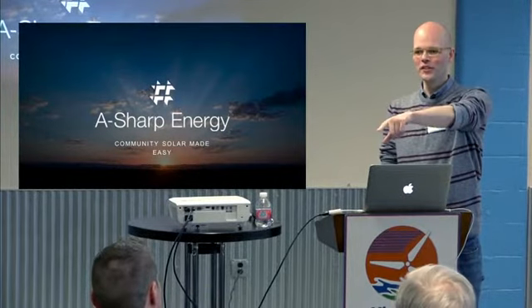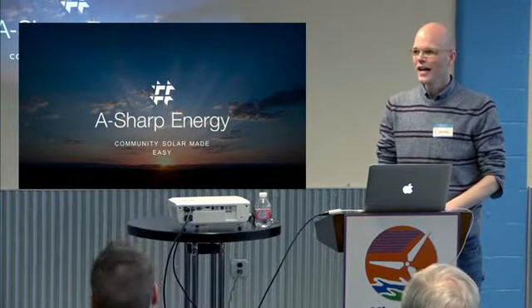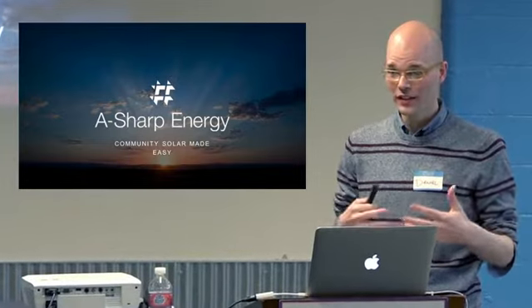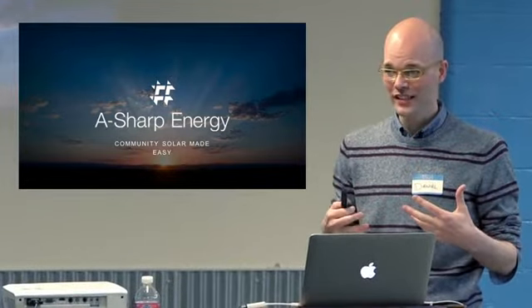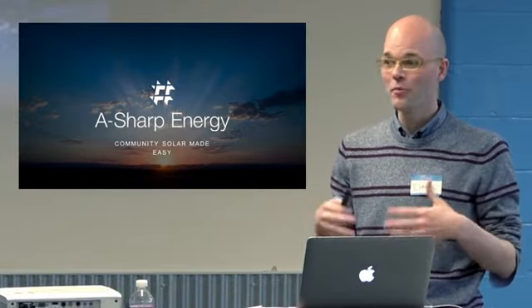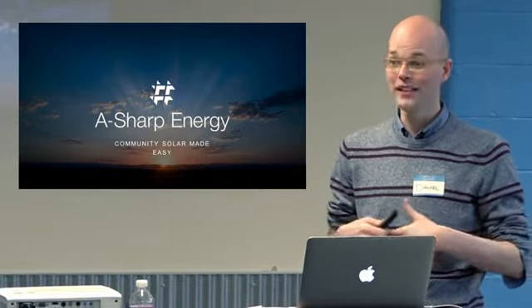My name is Daniel, and Peter, who I started A-Sharp with, is also here. Basically, we had our own personal experiences where we were interested in community solar and couldn't really figure out how to wrap our heads around it — how does it work, how to understand the basics — and couldn't really find one convenient place to go and shop for a subscription.